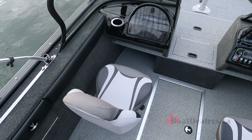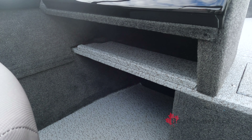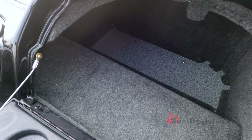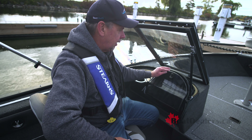Storage is everything when it comes to boating, and the Legend folks didn't miss a beat. We've got lots of legroom underneath on the passenger side, a nice storage shelf underneath the passenger side console. And check this out — look at the size of this glove box. More storage for your gear when you're on board.